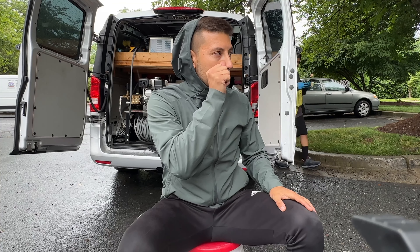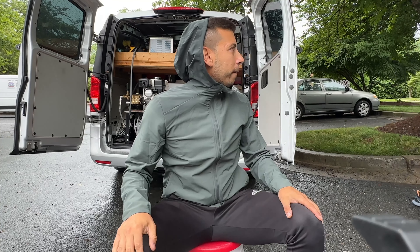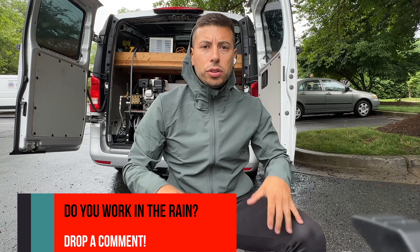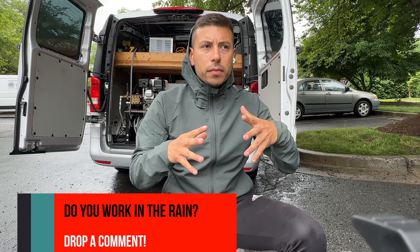How do you guys go about detailing in the rain? Do you reschedule automatically, do you push through it, do you take a discount? We usually just reschedule. We're booked about a week out right now.